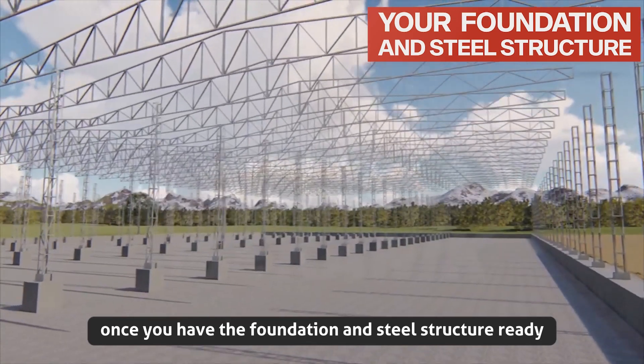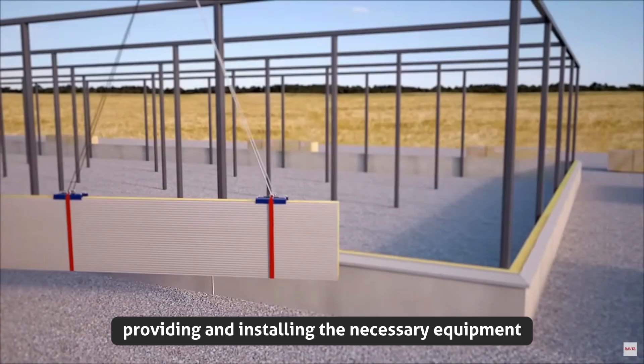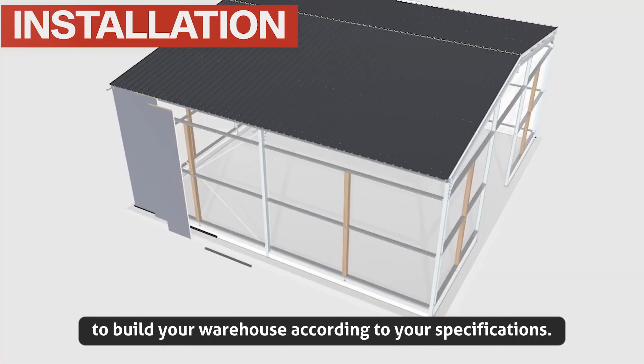Once you have the foundation and steel structure ready, Kapastil takes care of the rest, providing and installing the necessary equipment to build your warehouse according to your specifications.